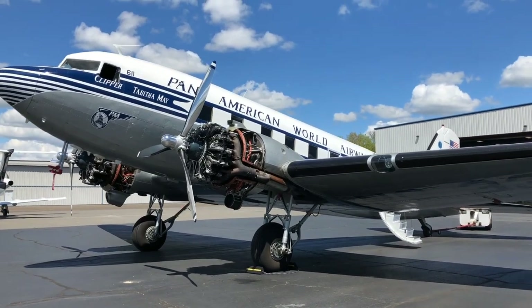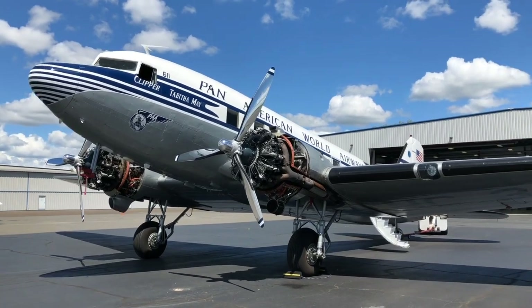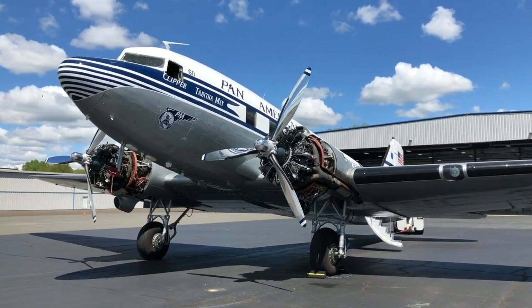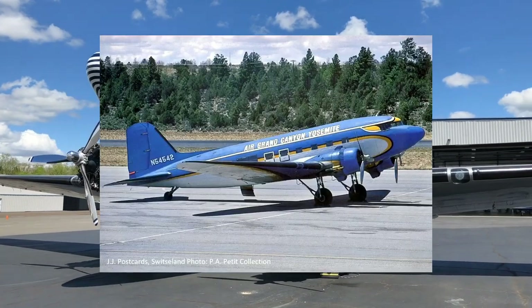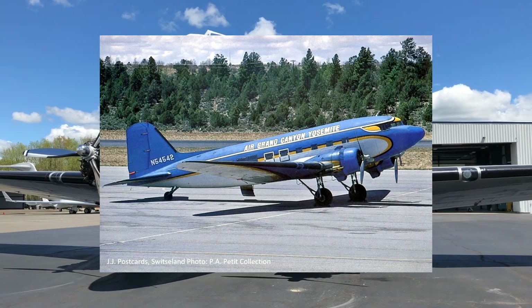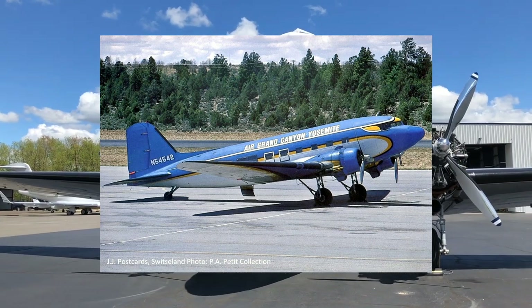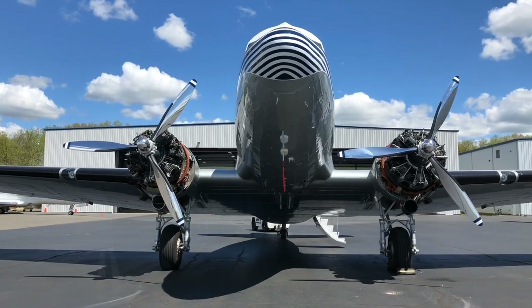She then wound up going to Outboard and Marine Manufacturing up in Oshkosh, Wisconsin, again as a corporate transport, eventually wound up working as a tour operation over the Grand Canyon. She was based out of Burbank, where there was a company that specialized in bringing Japanese tourists in to fly them over the Grand Canyon in a DC-3, and this was the airplane they used.